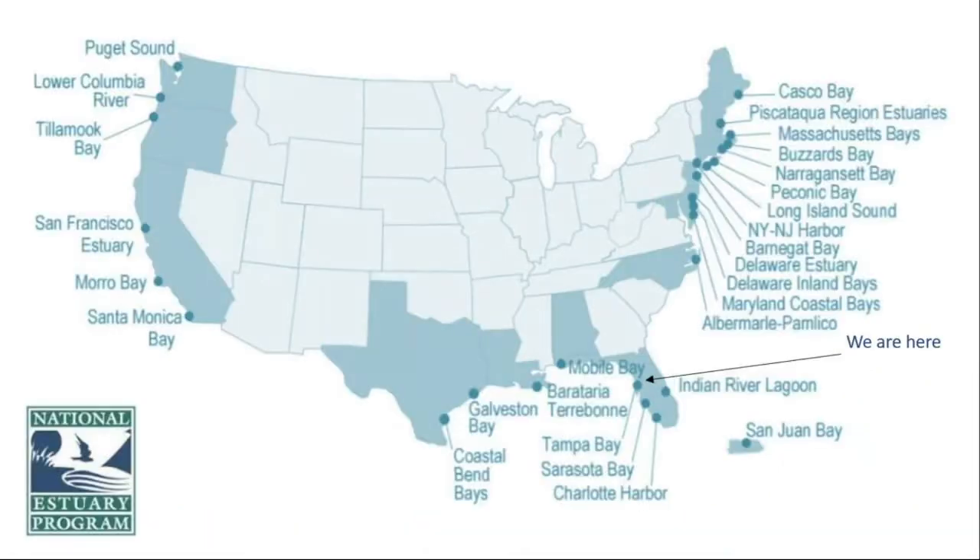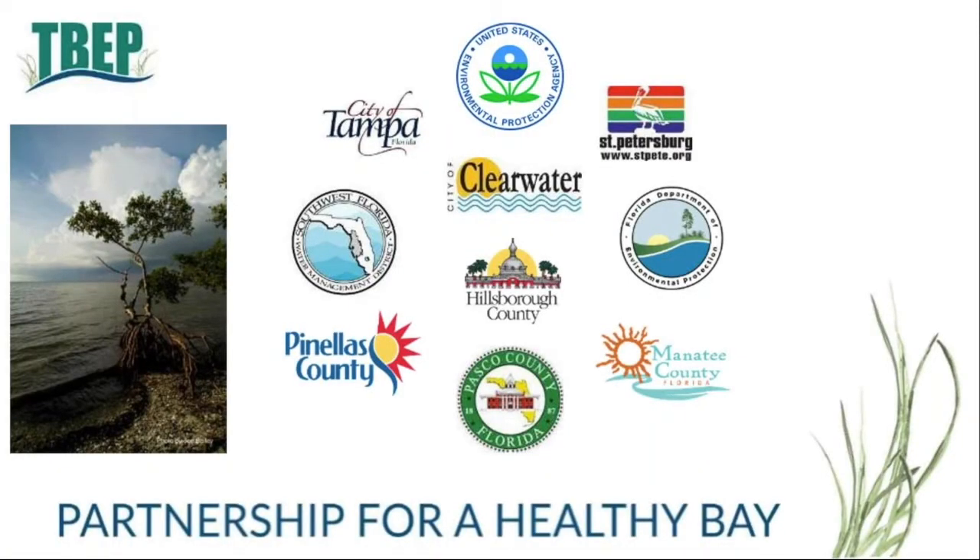There are 28 declared estuaries of national significance around the country, each with a designated program to protect and restore water quality and ecological integrity throughout that watershed. In our region, our main estuary programs include the Tampa Bay National Estuary Program, the Sarasota Bay National Estuary Program, and the Coastal and Heartland National Estuary Partnership in Charlotte Harbor. In 1990, Congress declared Tampa Bay as an estuary of national significance, paving the way for a long-term restoration plan. The Tampa Bay Estuary Program is a partnership of local, state, and federal governments with the mission of building partnerships to restore and protect Tampa Bay through a scientifically sound, community-based management plan.